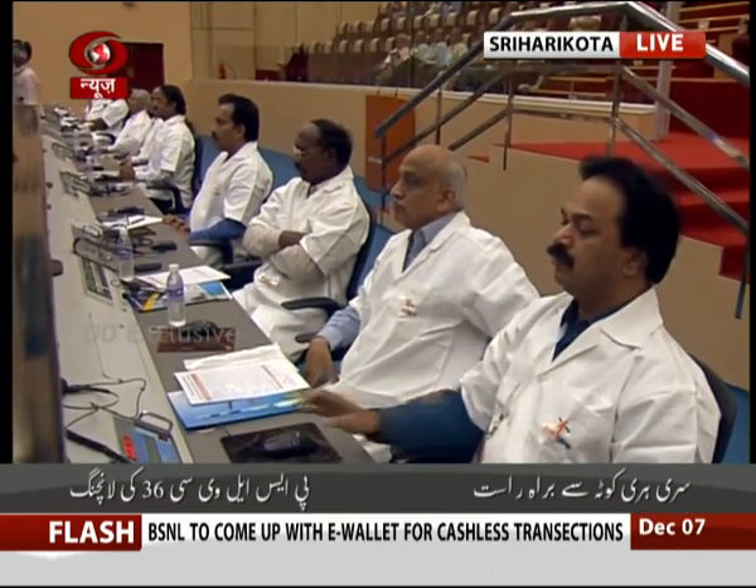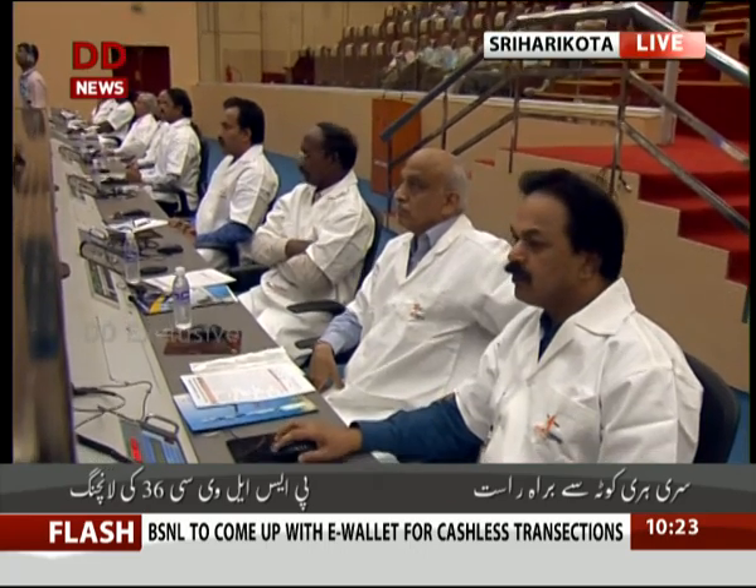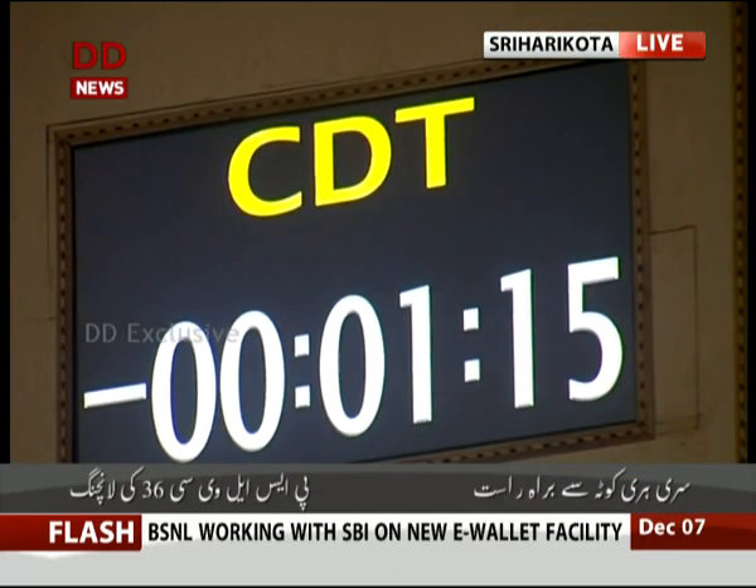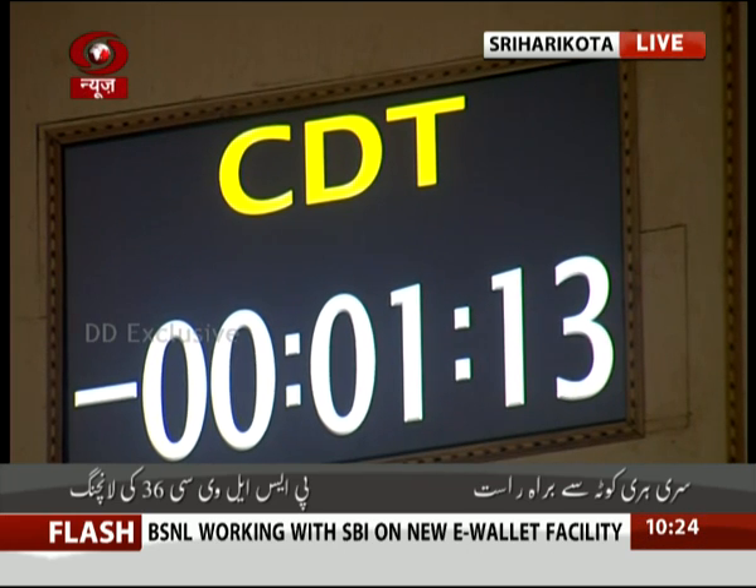Shri Kurni Krishnan, Director of Sathisdhan Space Center, and Dr. Shivan, Director of Vikram Space Center, are present at minus 1 minute 14 seconds for the launch.